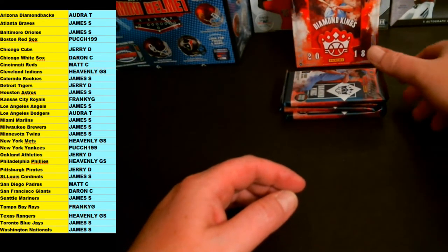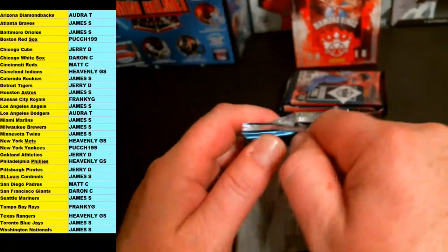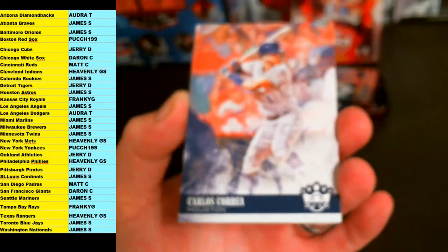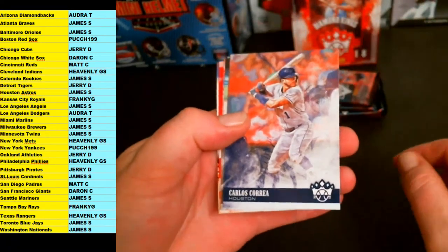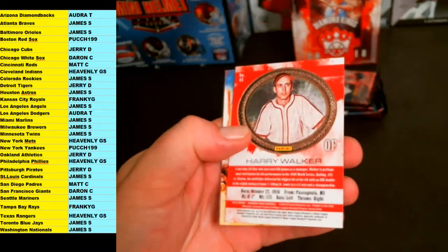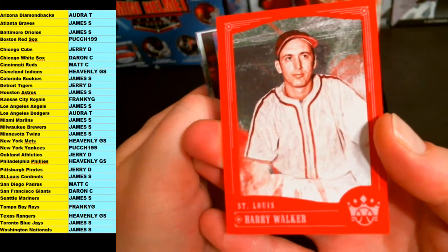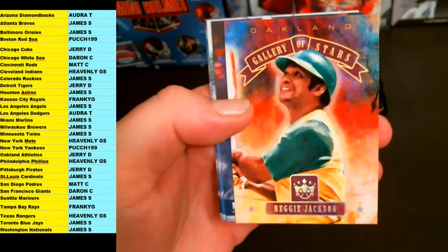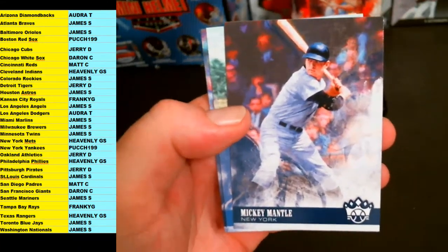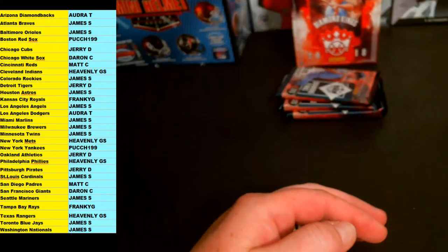Pack nine: Carlos Correa — unless Ohtani's got some ink for you, hopefully. Nellie Fox. Andrew McCutchen. Harry Walker Red Portrait, St. Louis Cardinals — going out to James S. Reggie Jackson Gallery of Stars for the Oakland A's, going out to Jerry D. Mickey Mantle base for the Yankees. Pee Wee Reese, Brooklyn — goes out to the L.A. Dodgers. And Aaron Judge for the Yankees. Three packs left.